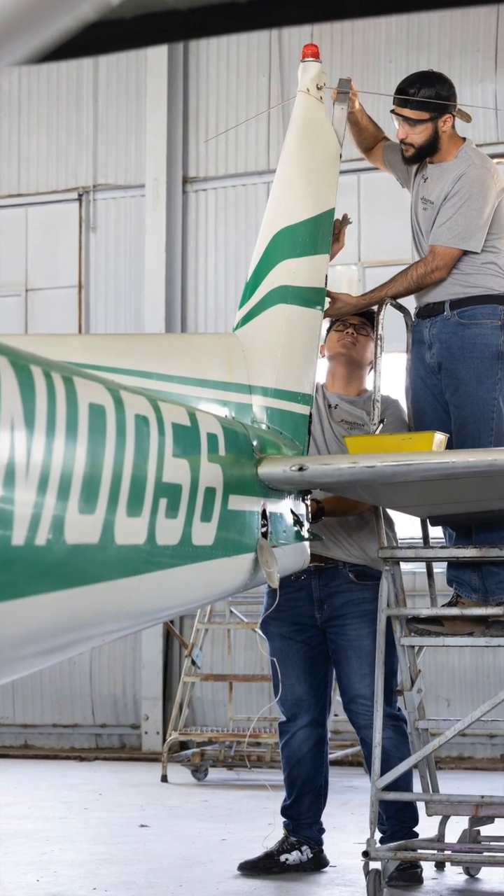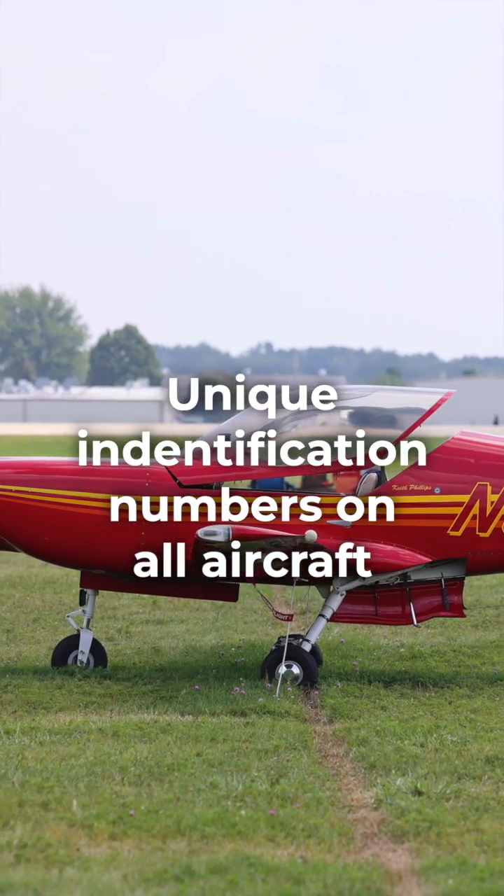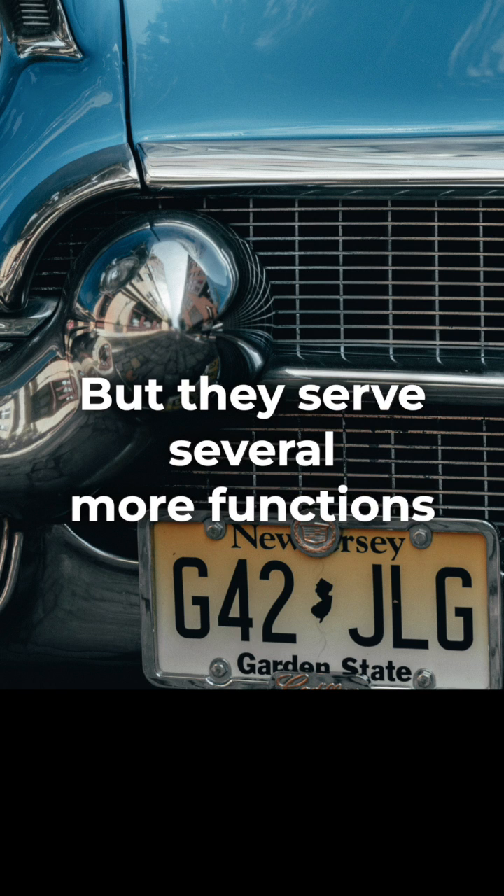Tail numbers, or N numbers in the United States, are unique identification numbers on all aircraft. They pretty much work just like license plates do on cars, but they serve several more functions.